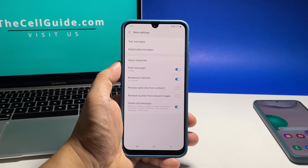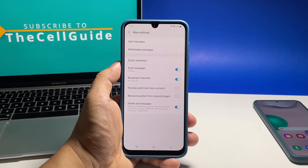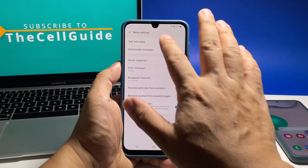What it does basically is delete the oldest text messages once you reach 1000 SMS, 100 MMS, and 500 chats in your inbox.